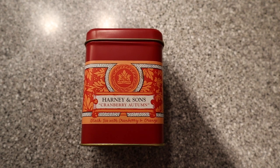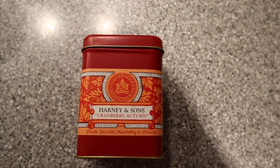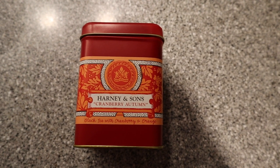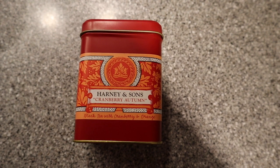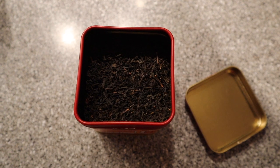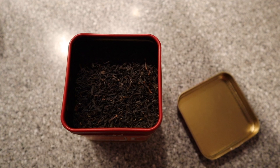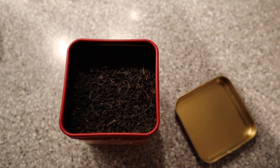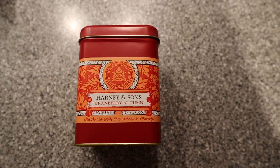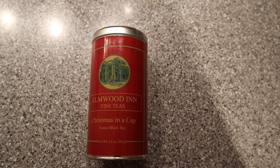This is my other Harney and Sons tea that I bought — it's Cranberry Autumn and has orange and cranberries in it. I like this much better; it has a nice full flavor, and you'll see a theme going on after I'm done showing you all my teas. This is what it looks like — it doesn't have the same color as the holiday tea, but I like this a lot better. In case you're wondering, yes, it smells and tastes just like oranges and cranberries.